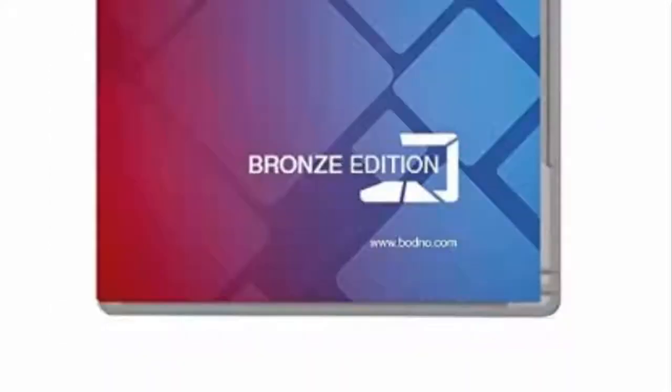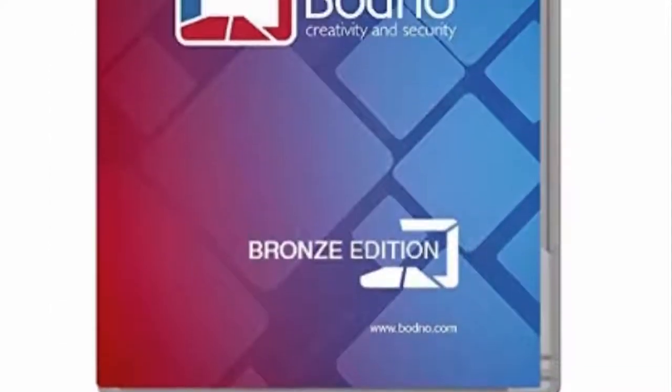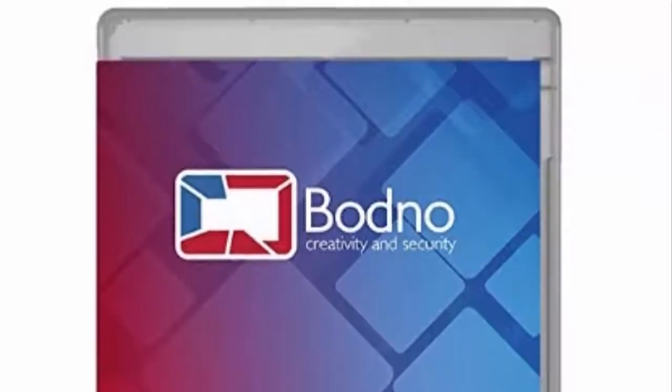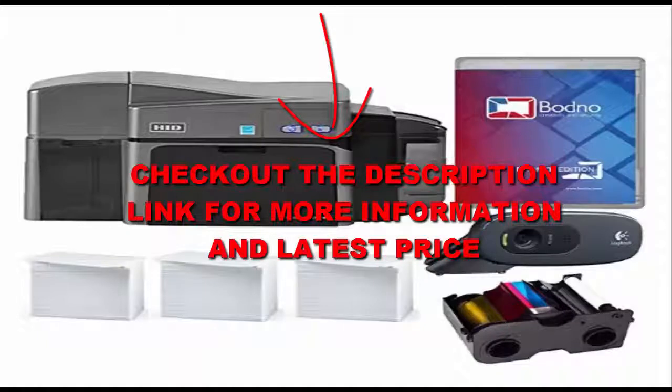But the best part is it will give you an amazing overall performance. You can get almost 10,000 cards made per year, and Bodno guarantees every single card will be amazingly printed. Check out the description link for more information and the latest price. Thanks for tuning in to Titors.